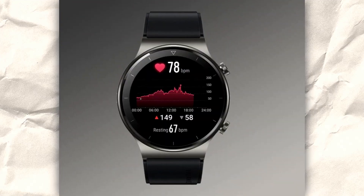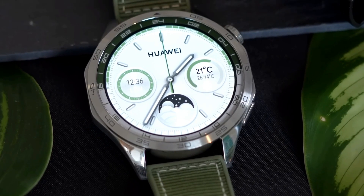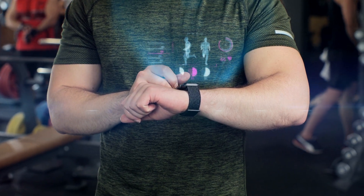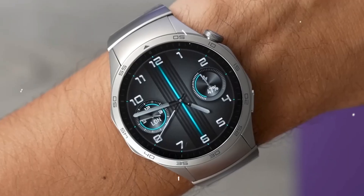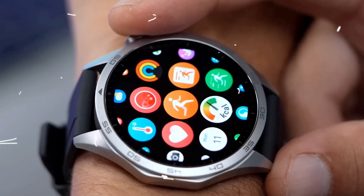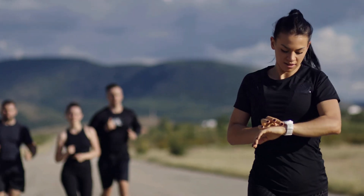Moving on to another crucial metric: resting heart rate. Your resting heart rate is an excellent indicator of your current state of health and progress towards your fitness goals. As you work out and get fitter and healthier, your resting heart rate may decrease. Tracking these trends over weeks and months provides a clear picture of your progress. However, spikes in your resting heart rate can also be a warning sign that something might be wrong, such as fatigue, illness, or even alcohol consumption.